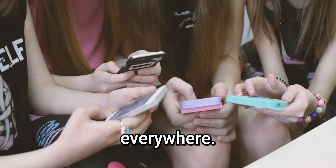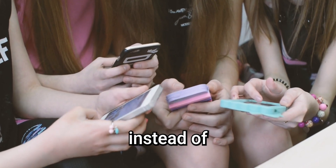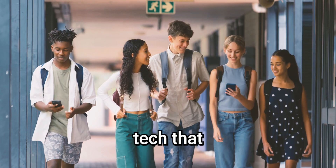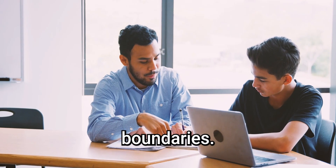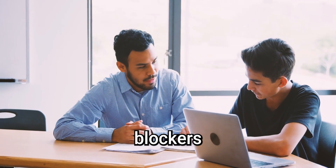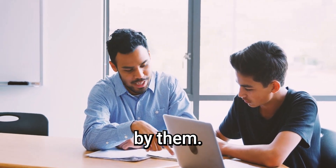Distraction lurks everywhere. A student, eyes glazed, scrolling through reels instead of focusing. The same tech that fuels learning can derail it. Set boundaries, use distraction blockers during lessons, and teach students to control their devices — not be controlled by them.